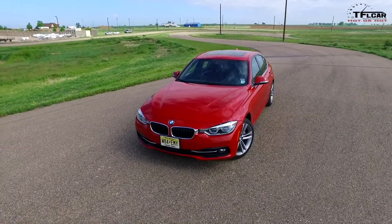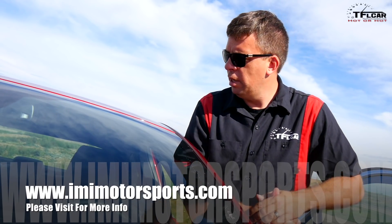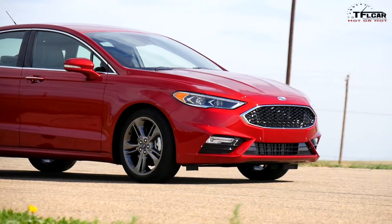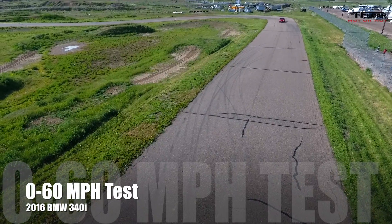Here's the thing: they both have all-wheel drive systems, they both have performance tire options, they both weigh about the same, and the Fusion Sport actually has more power and a lot more torque. It has a trick suspension — Ford calls it Continuous Control. Alright, here we go.